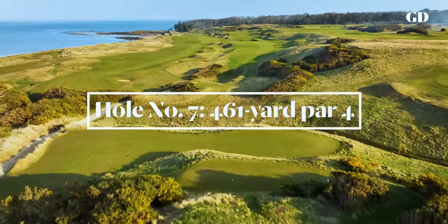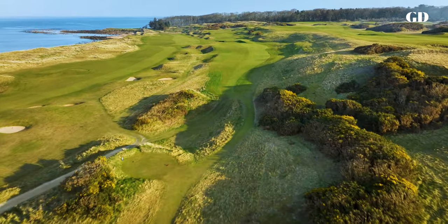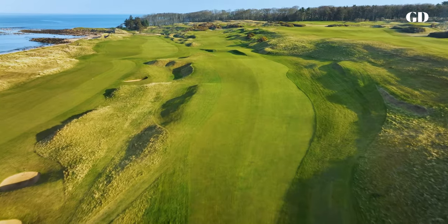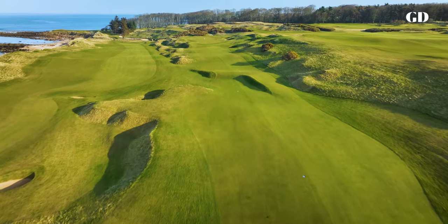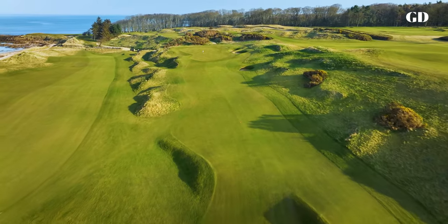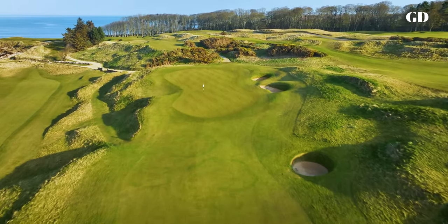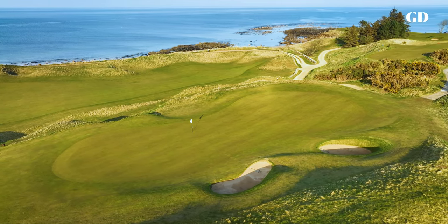No one will be driving the green at number seven. Uphill, side hill and often into a stiff breeze, this is the number one handicap hole. From start to finish, everything kicks and rolls hard to the left. The fairway is smaller than it looks and it narrows even more near the long, peanut-shaped green, cinched at the waist by bunkers right and a steep fall off to the left. As with the three previous holes, a four here is a very good score.